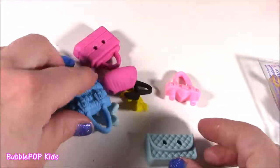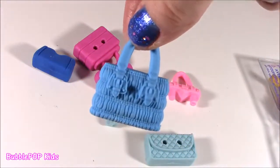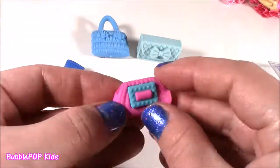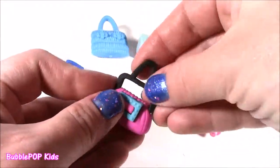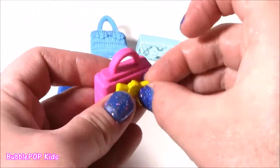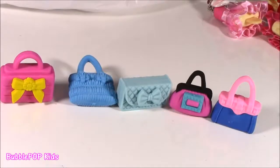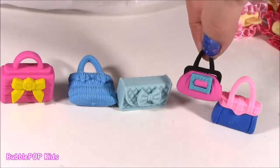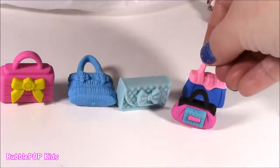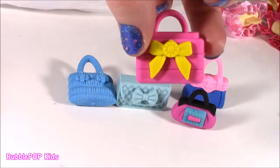Not too complicated — just a couple little pieces pop off. There they are — we get one, two, three, four, five little puzzle purses. They almost look like little Barbie accessories, the perfect size. I don't think I would ever use these — just put them in my eraser collection. I think I like this one the best. It reminds me of Barbie.